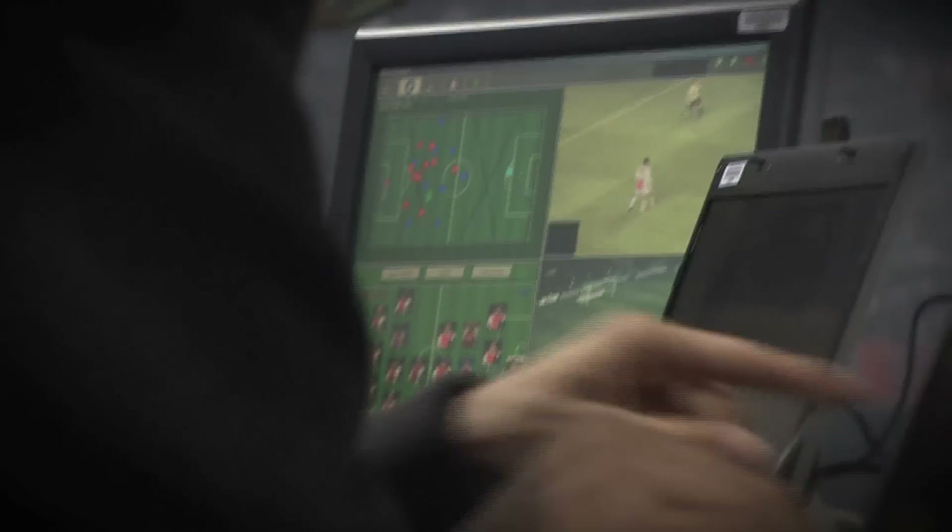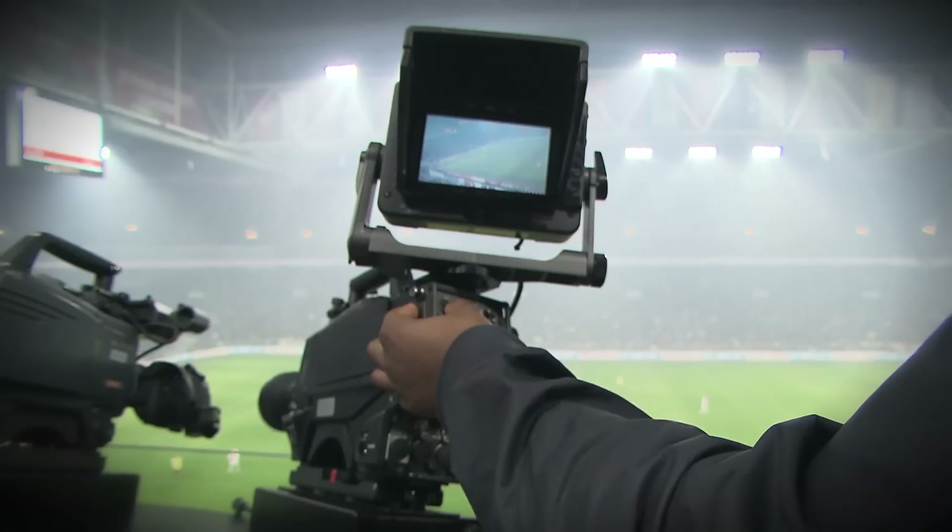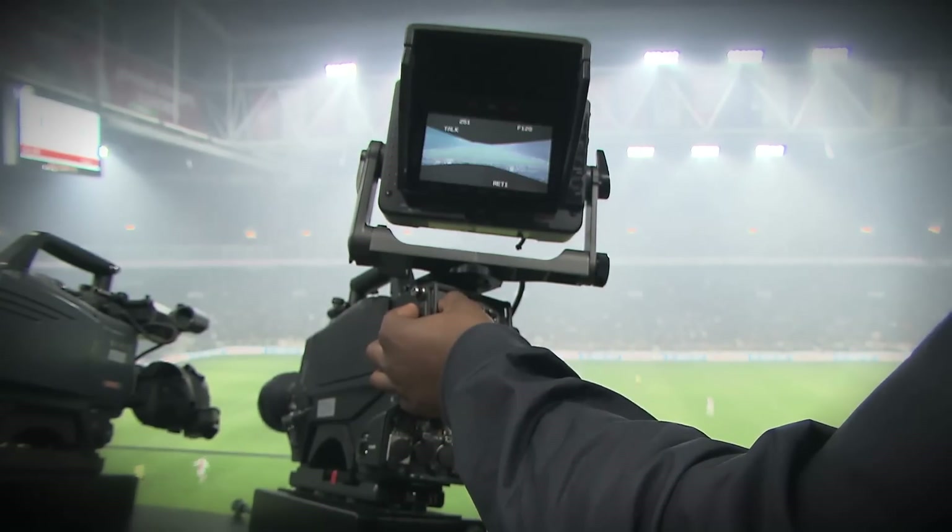Maybe in the future, this type of technology we'd like to imagine being used not just by the broadcaster, but actually putting it in the hands of the end customer. So the stitching technology could be implemented on the PS3 in a fan's home, so they could take control of the virtual camera and decide how they're going to experience the match.